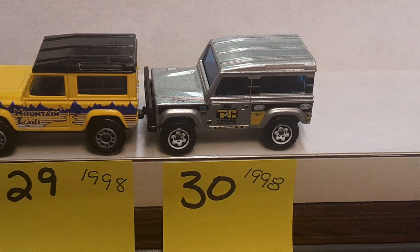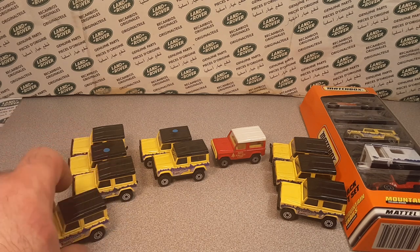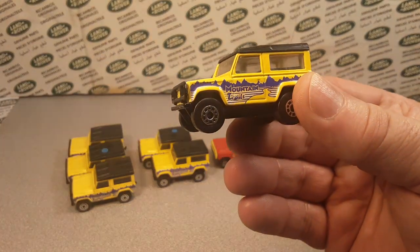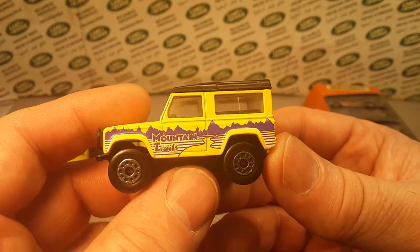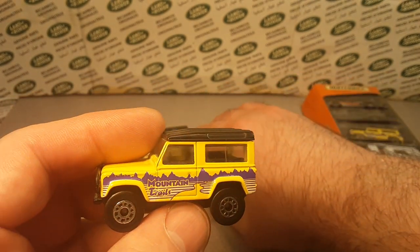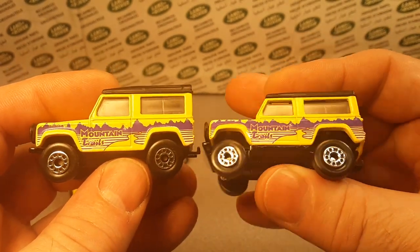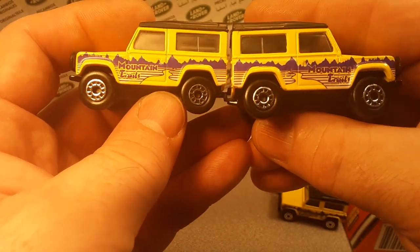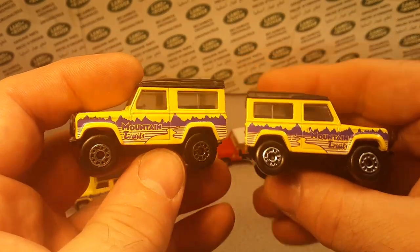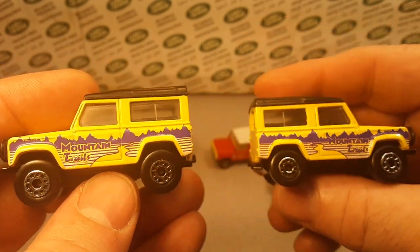We're over here on the desktop now, on to variation number 31. This is going to be 31A, and I don't know if the camera is really going to pick this up, but it has to do with the purple mountains stencil in the back. One is brighter than the other — this is dull purple and this is bright purple. It's kind of like a matte finish versus a gloss finish.